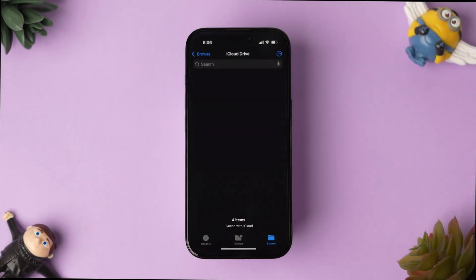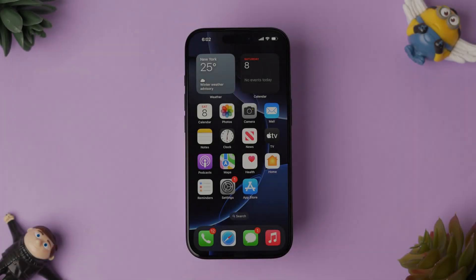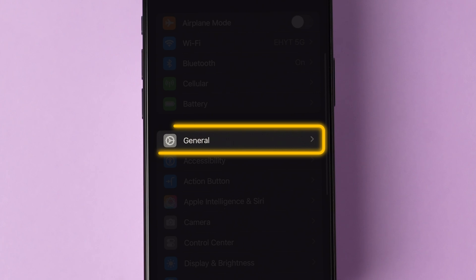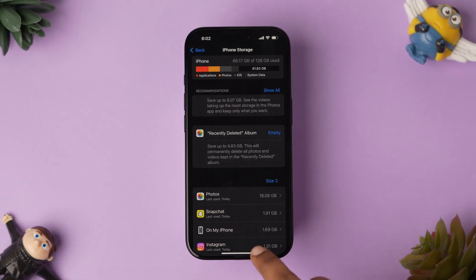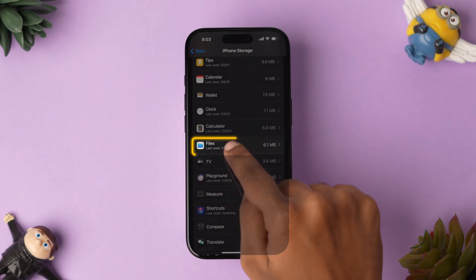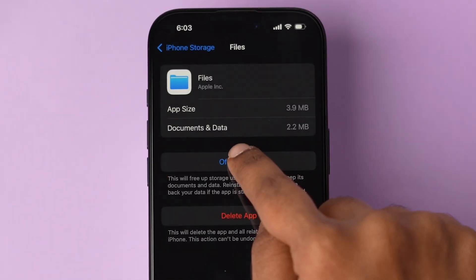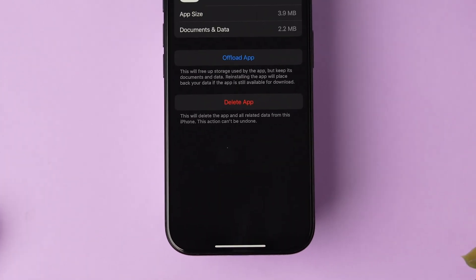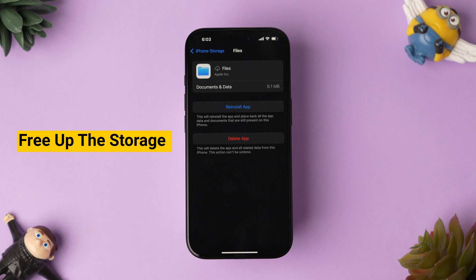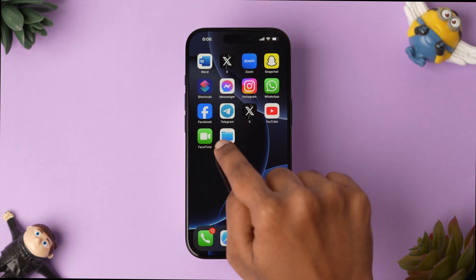Now check whether the app is working or not. If it is not working, then try offloading the app. Open the Settings app on your iPhone, scroll down and tap on General, then click on iPhone Storage. Scroll to find the Files app and tap on it. You will see the app details — click on Offload App. A pop-up will appear; tap on Offload App to confirm. This will uninstall the app from the device and free up the storage used by the app. Now reinstall the app and check whether it is working or not.